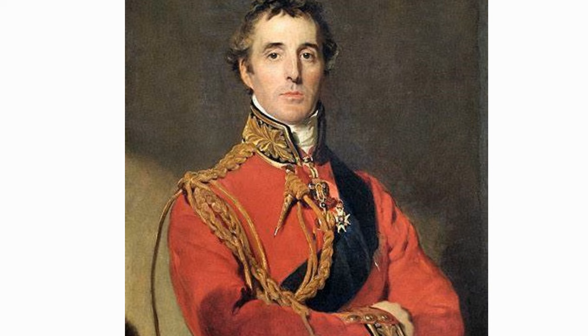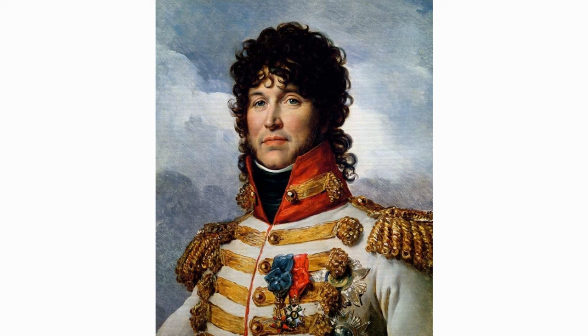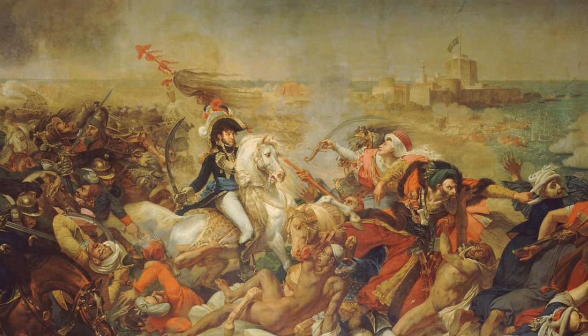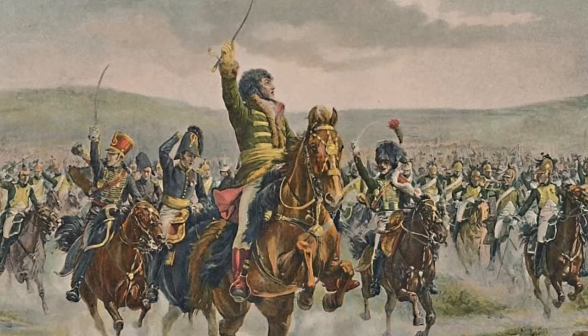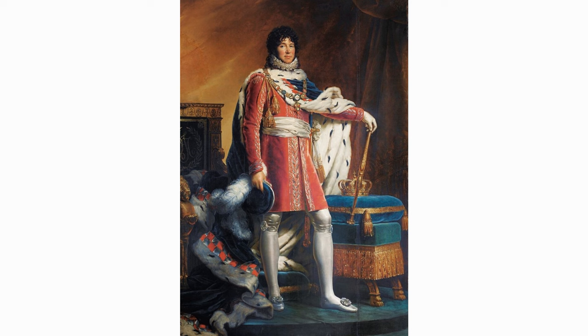Joaquin Murat was a French military officer who rose to prominence during the Revolutionary and Napoleonic Wars. During the French Revolution, Murat demonstrated his military prowess and loyalty to Napoleon Bonaparte. He served under Napoleon in numerous campaigns, including those in Italy and Egypt, and became one of Napoleon's most trusted generals, playing a significant part in key battles. Murat's career reached its peak when he was appointed Marshal of the Empire in 1804 and became King of Naples and Sicily in 1808. However, Murat's loyalty to Napoleon eventually led to his downfall.